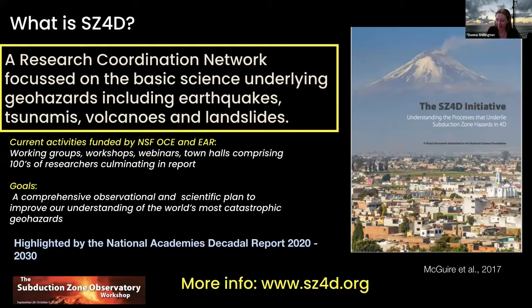SC4D is a research coordination network focused on the science behind subduction zone hazards: earthquakes, tsunamis, volcanoes, and landslides. There's an office at the University of Washington led by Harold Tobin, and a series of working groups focused on different aspects of that overall umbrella mission. The working groups have been defining scientific questions with feedback from the community and plans for how to address those questions. There have been a series of workshops, webinars, and town halls. The goal is to end up with a scientific plan to tackle the science questions behind these hazards. Check out the SC4D website to learn more.